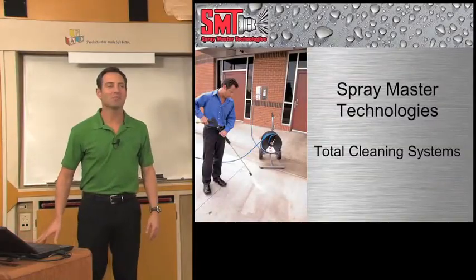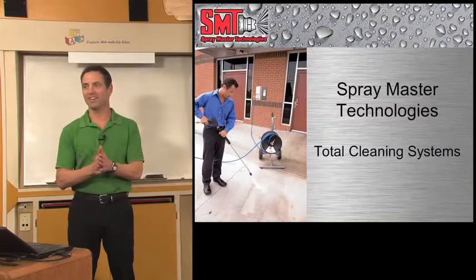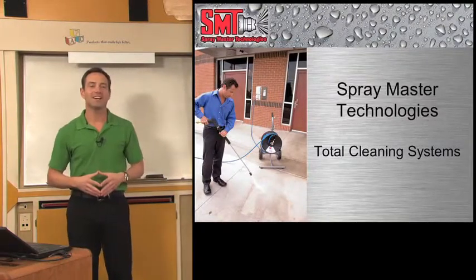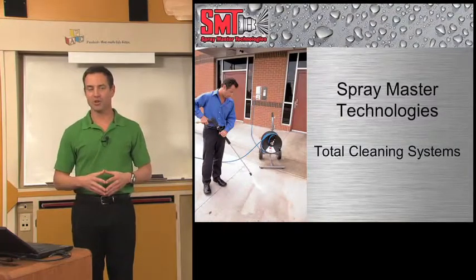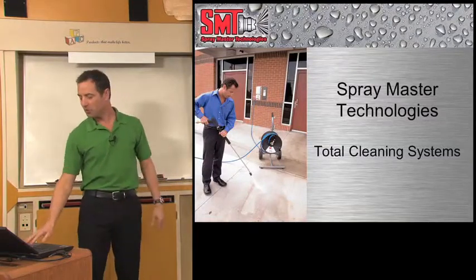Good morning everybody. My name is Chip. I'm with Spraymaster Technologies. This is our second year at StorePoint and we're excited to be here. If you saw my presentation last year, I'm excited because we actually have new equipment that I'm anxious to show you. And if you haven't seen my presentation before, let me tell you who we are.